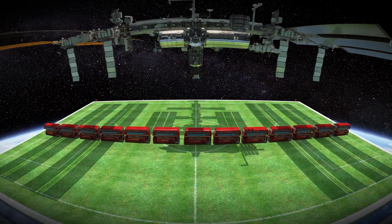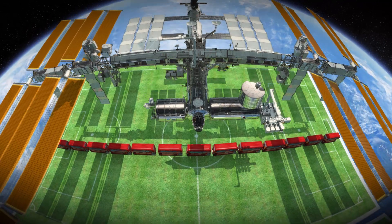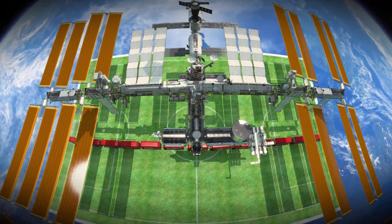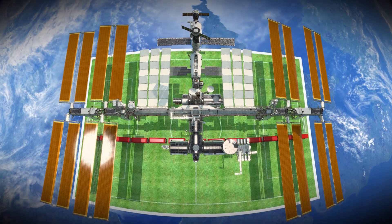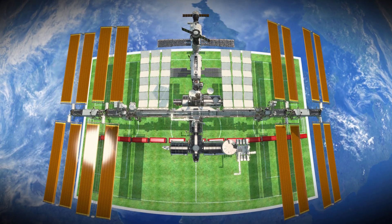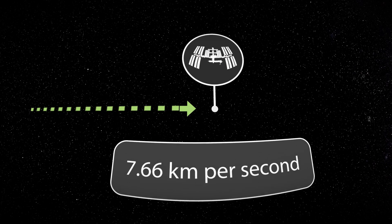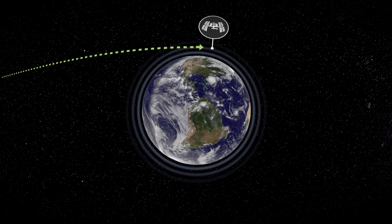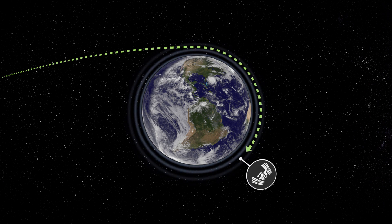Gravity holds the International Space Station down towards Earth in the same way that it holds all of us to the Earth so that we don't float away. We're not very far away, so we actually experience 90% of the gravity that you feel on the surface of the Earth. The space station is travelling very fast, so although gravity pulls us towards the Earth, as we fall towards it, we miss the ground and end up in orbit around the Earth. We're actually constantly falling around the Earth.